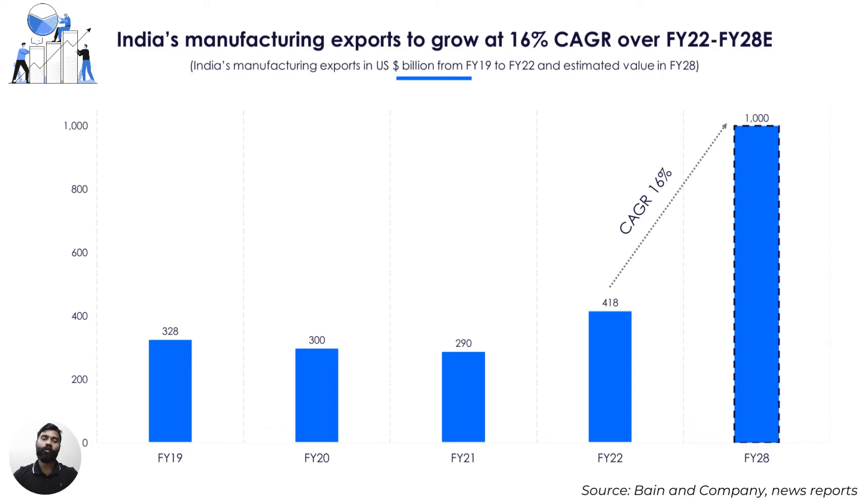India's manufacturing exports shot up by 44% in FY22. While the jump could be attributed to a low base, it surpassed the FY19 levels comfortably. In the last two years, manufacturing exports grew at a CAGR of 15% against the historical average of 5% to 10%. According to a report by management consulting firm Bain & Company, manufacturing exports are expected to reach $1 trillion by 2028.